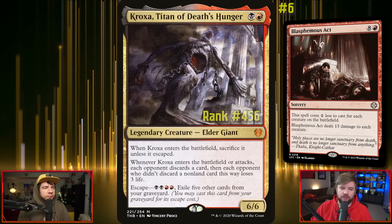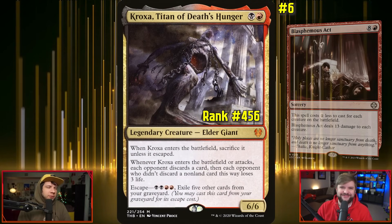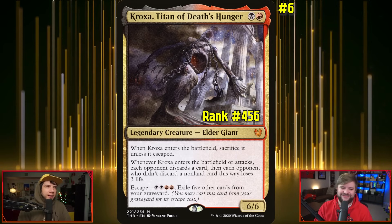You like to run Blasphemous Act over 13 creatures, and stuff that's really super mean and kind of annoying — so this is a fun route to go.